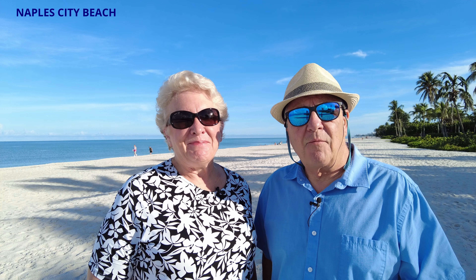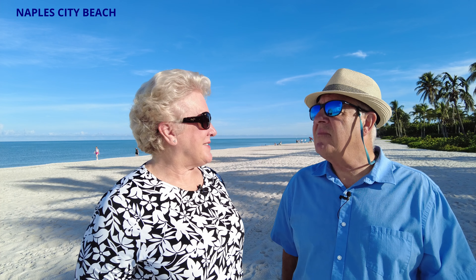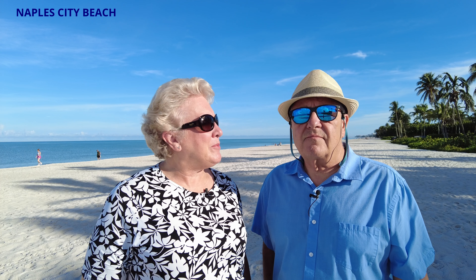Welcome back to the channel. I'm Terry Pascarelli with MVP Realty, and I'm Rich Pascarelli with MVP Realty. Here we are at one of the beaches in Naples. As we were saying, there are so many choices of where you can go to the beach, and we'll try to cover the majority of them.